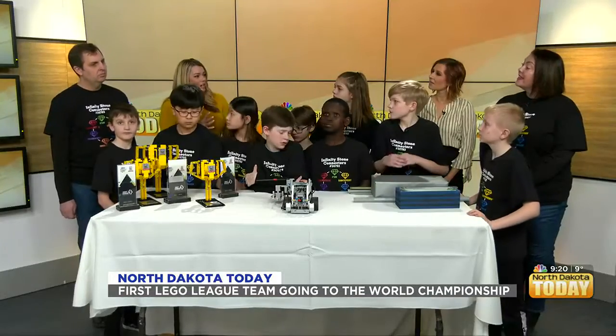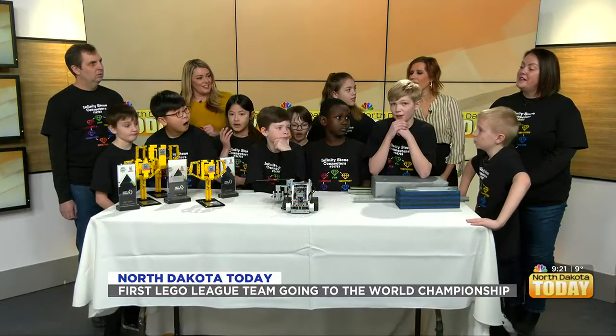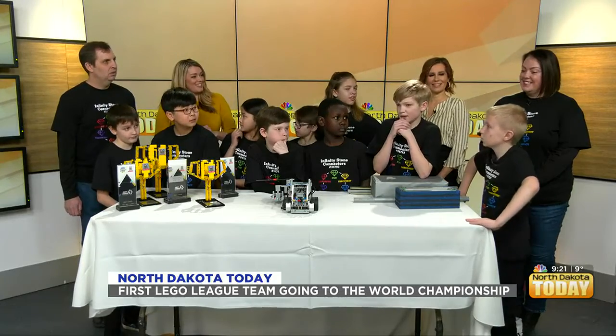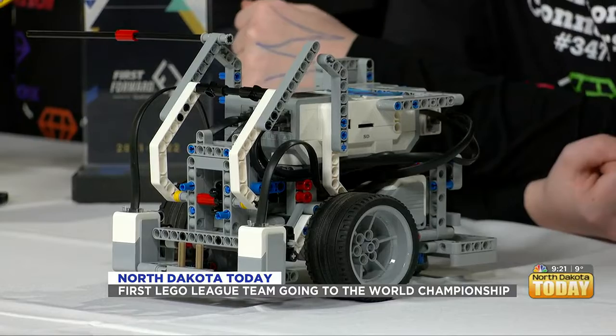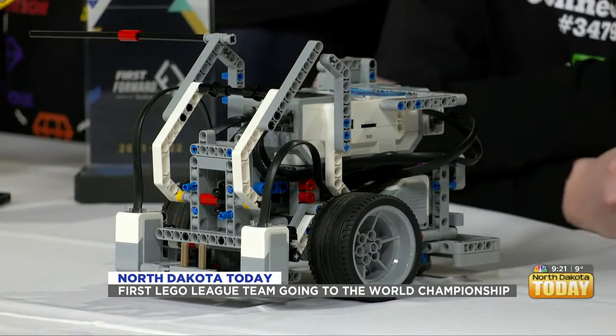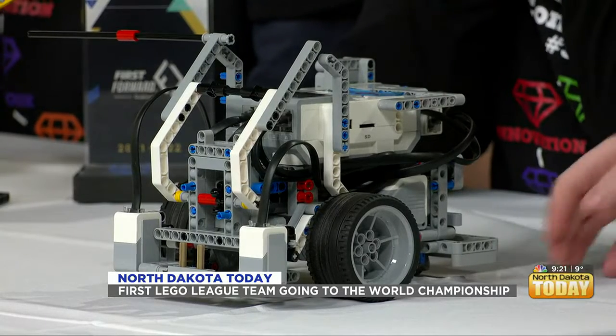So how many hours altogether did it take you guys to build these robots? I don't even know — days? Months? We have two practices a week, and we've been doing it for how many months? Core values and project practices are every Tuesday, and then robots every Friday.